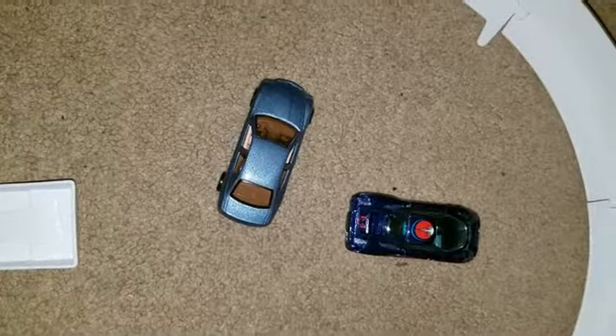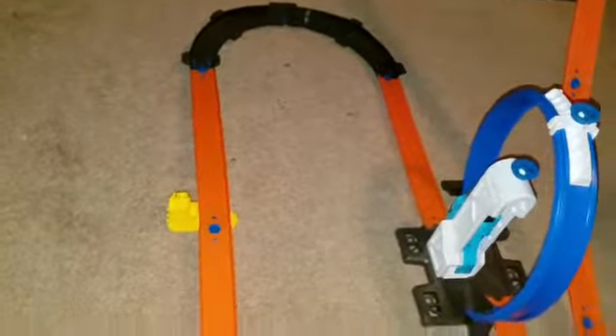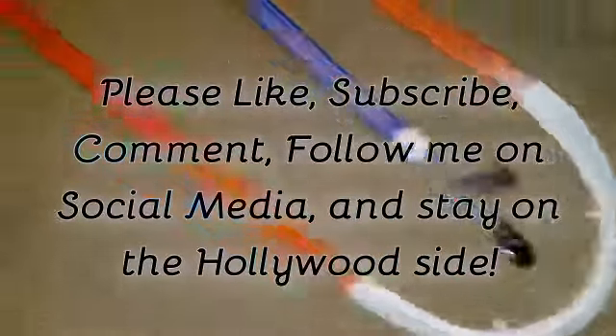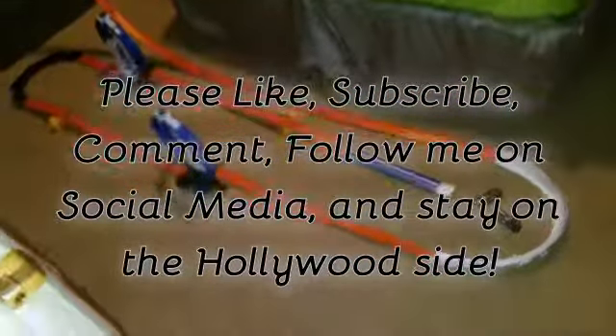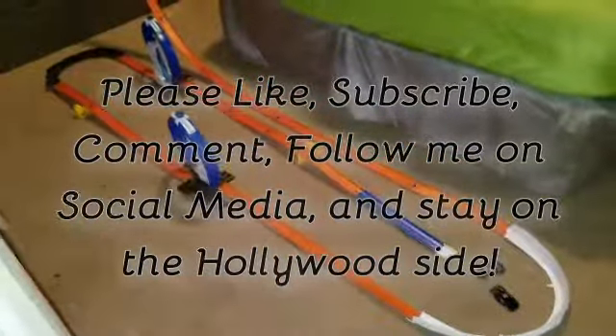Only two cars managed to make it to the very end of this layout: the Maserati Quattroporte and the 2001 B Engineering Adonis. That's a bit disappointing compared to some other layouts where I've had more success. Only two cars made it — everybody else did not. I'll continue to do whatever I can to make Hot Wheels Hilarity experiences better, and I'll see you then.